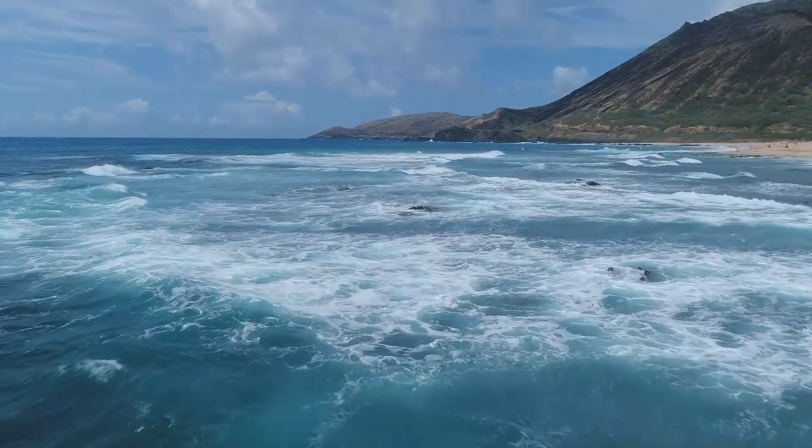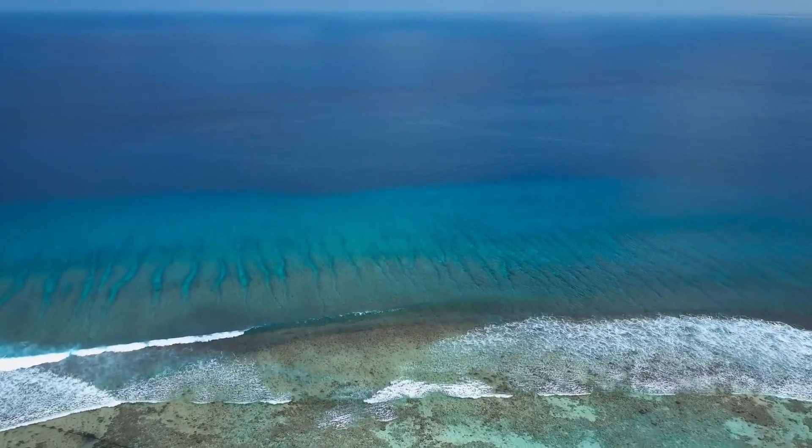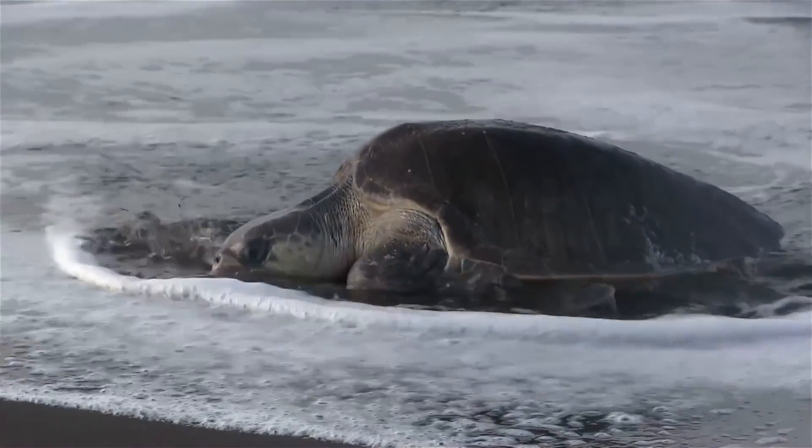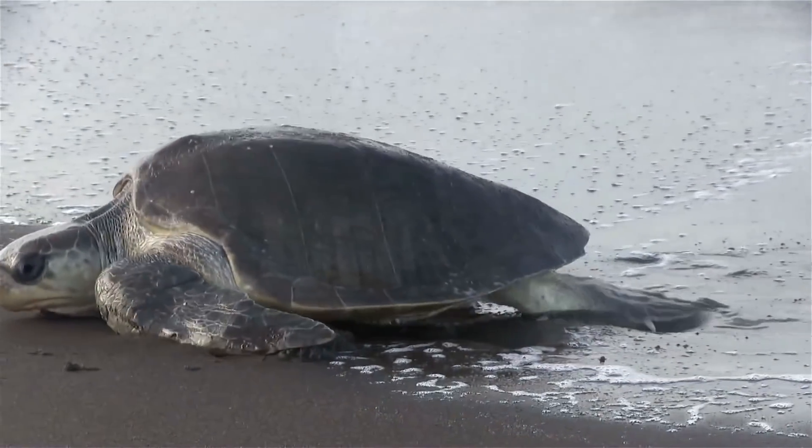For our first species, we'll be heading to the warm and tropical waters of the Pacific and Indian oceans, as we have the olive ridley sea turtle. This species is the most abundant of all the sea turtles, and is named because of the olive colour of their carapace.